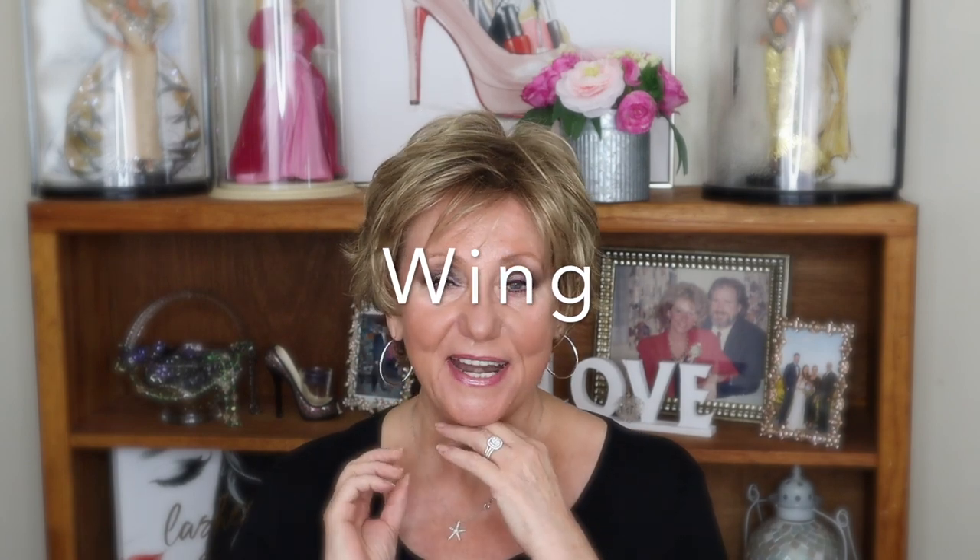This wig is actually called Wing. When I first saw the name Wing, I thought, what a strange name for a wig — I mean, you have all these names for wigs and this one is called Wing. Well, once I got it, I realized exactly why.